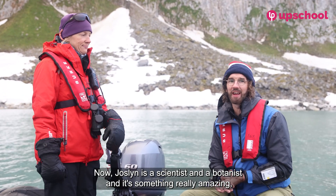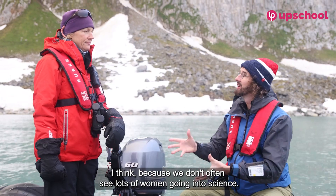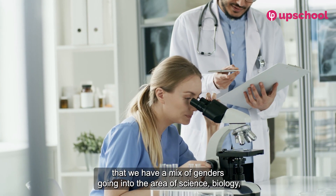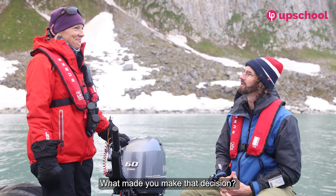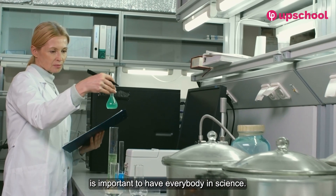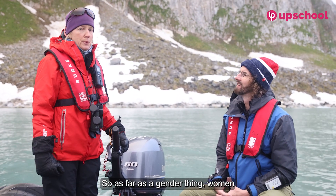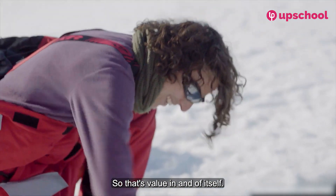Jocelyn is a scientist and a botanist, and it's something really amazing because we don't often see lots of women going into science. How important do you think it is that we have a mix of genders going into science, biology, physics, and chemistry? Of course it's important to have women in science — it's important to have everybody in science. We all bring different perspectives. Women bring different perspectives and awareness from our lives, and that has value in and of itself.